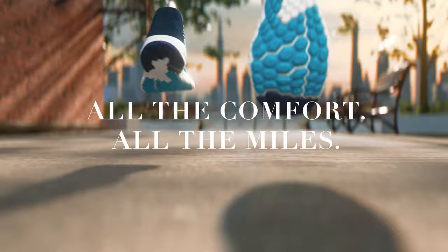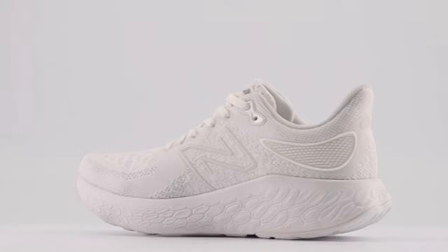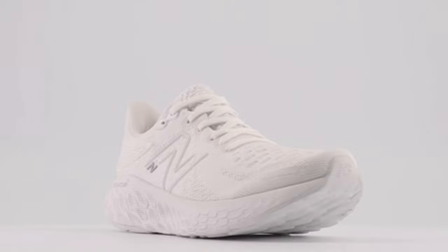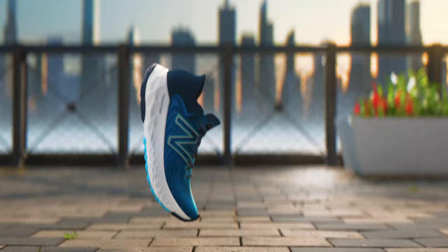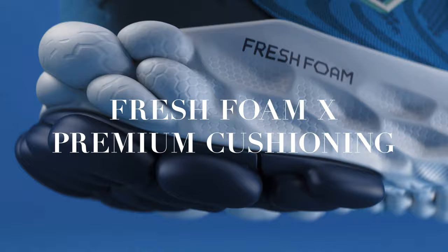New Balance redesigned the heel from the previous version, adding a more traditional padded heel counter for a better fit. The forefoot is roomy enough for natural toe splay, and the 1080 v12 also comes in wide and extra-wide sizing. What it's best for: high mileage and hard efforts, but it's just as comfortable for beginners dipping their toes in the water. Why you'll love it: the 1080 v12 is lightweight and soft, giving you the perfect foundation to ramp up your training and finish strong. The stretchy upper doesn't pinch or squish your foot, so you're more comfortable when the miles start piling up.